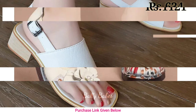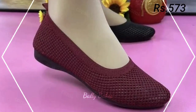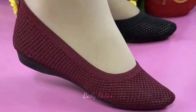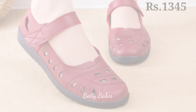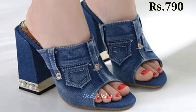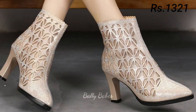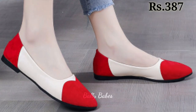If you want to place an order for these footwear, there is a purchase link given below in the description box. Just click on the video's title and scroll down — you will see the blue colored link, and that is the purchase link. When you click on the link, you will be redirected to the website from where you can easily place an order for these footwear from any country at any time.